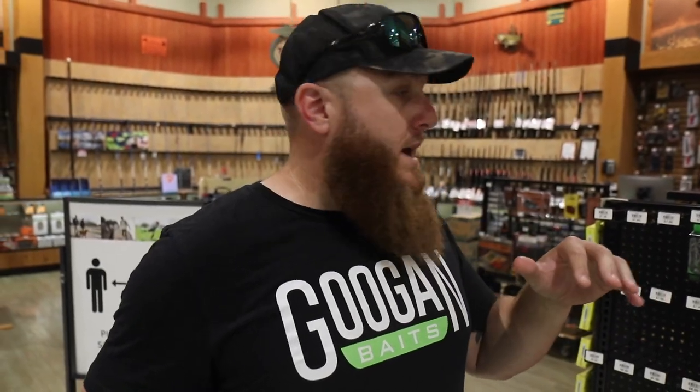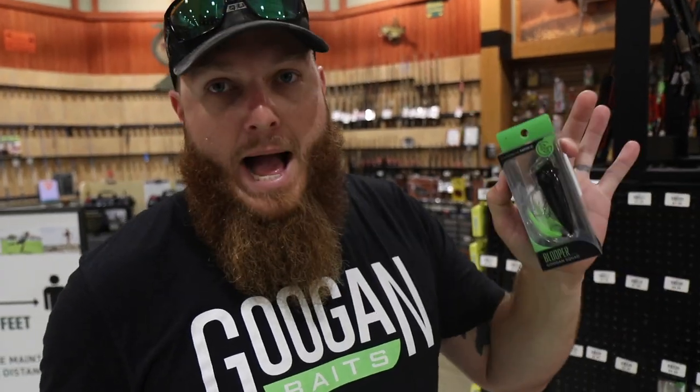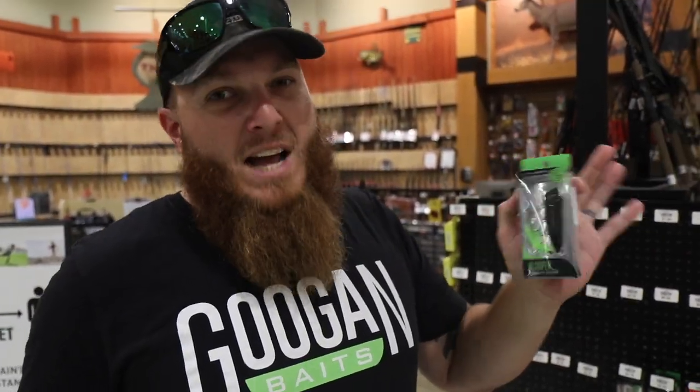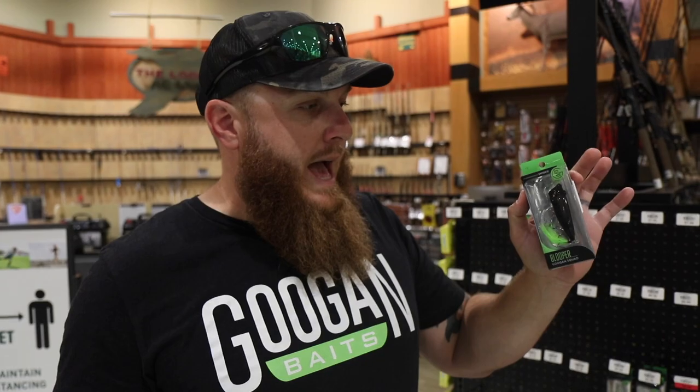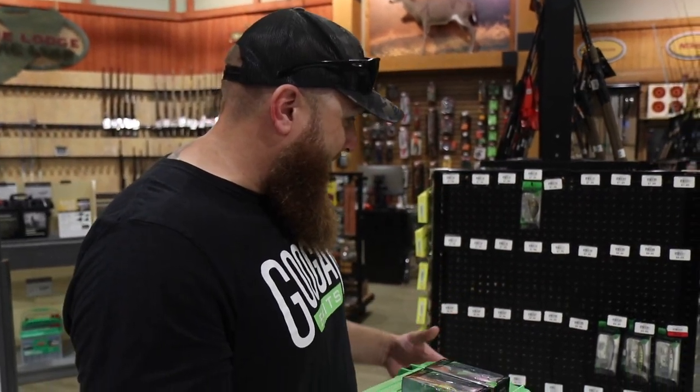I'm a big top water guy, especially in the summertime. You have to get them early in the morning or late in the evening, or if you get a really overcast day you can get away with it during the middle of the day. The Blooper is basically your simple top water popper — this one is black, my favorite color for top water besides white. Just their take on a popper. Great lure. I like to fish it on mono.